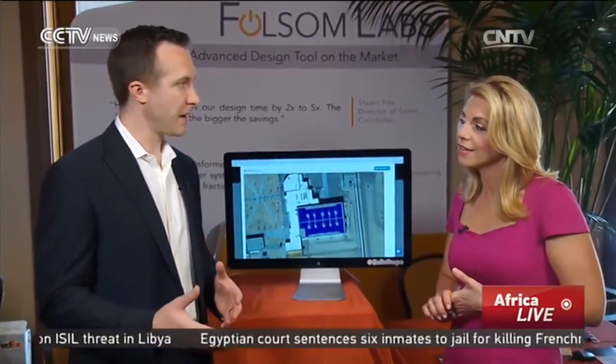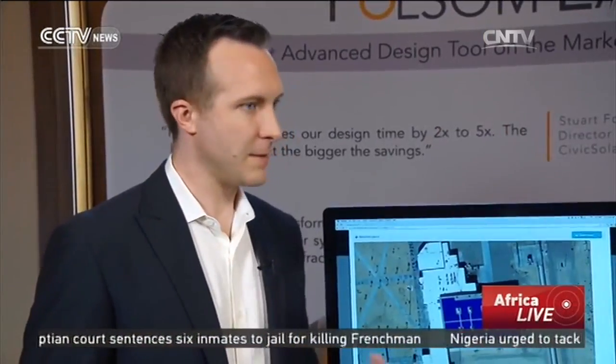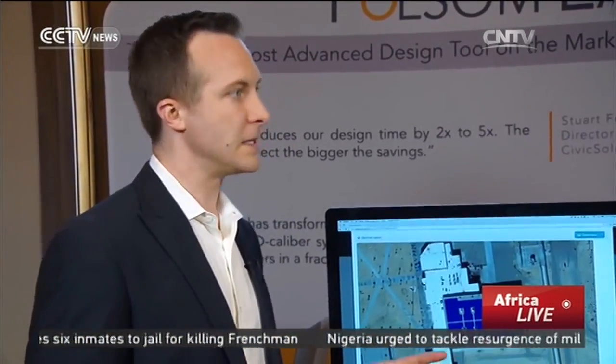Meantime, Paul Grana says Helioscope's business is growing 10% a month. His next goal is to integrate the system design tool with software that helps run the overall solar business more efficiently. When all that team is using the same product in different ways, that's when you can really unlock incredible savings and real speed benefits.